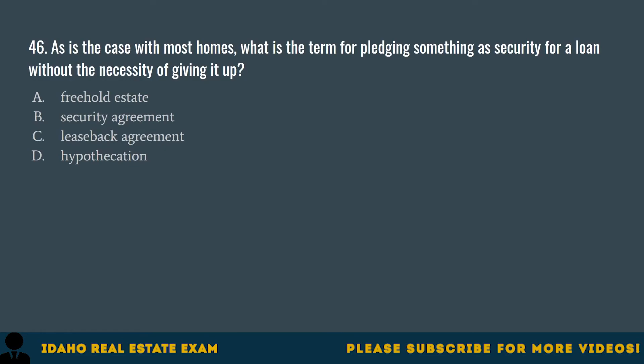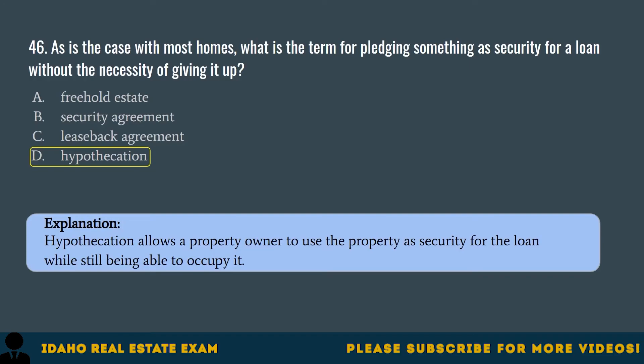Question 46. As is the case with most homes, what is the term for pledging something as security for a loan without the necessity of giving it up? A. Freehold estate. B. Security agreement. C. Leaseback agreement. D. Hypothecation. The correct answer is D, hypothecation. Hypothecation allows a property owner to use the property as security for the loan while still being able to occupy it.